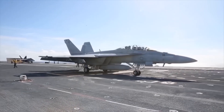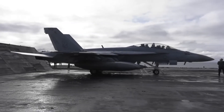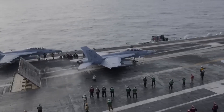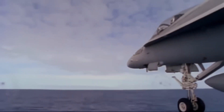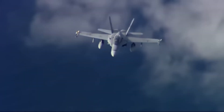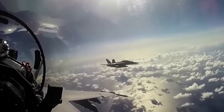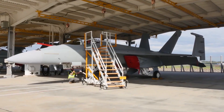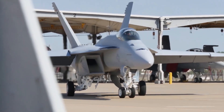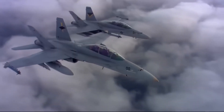As the F/A-18 Super Hornet established itself as a reliable workhorse, its Block II variant, introduced in the mid-2000s, brought upgrades to maintain combat effectiveness — including advanced avionics, improved radar systems, and stronger structural elements. But as new challenges emerged, particularly in electronic warfare and data-driven combat, it became clear that even the capable Block II would need further advancements. In response, the Block III Super Hornet was developed, introducing a suite of major upgrades designed to firmly position it within the network-centric era of military aviation.